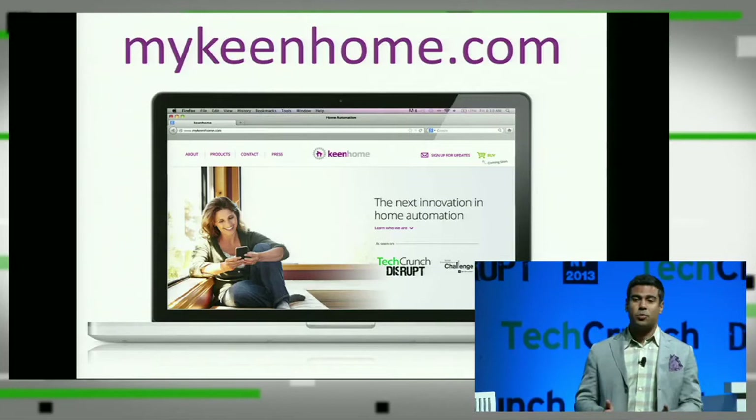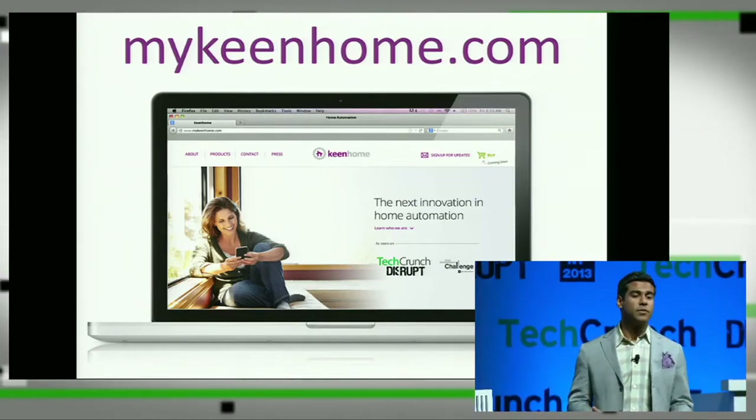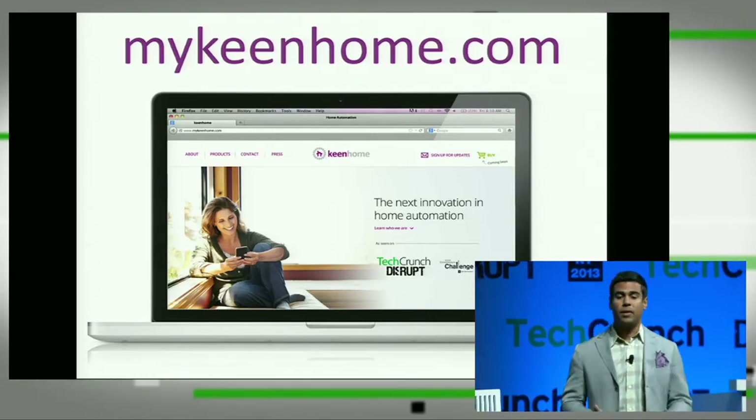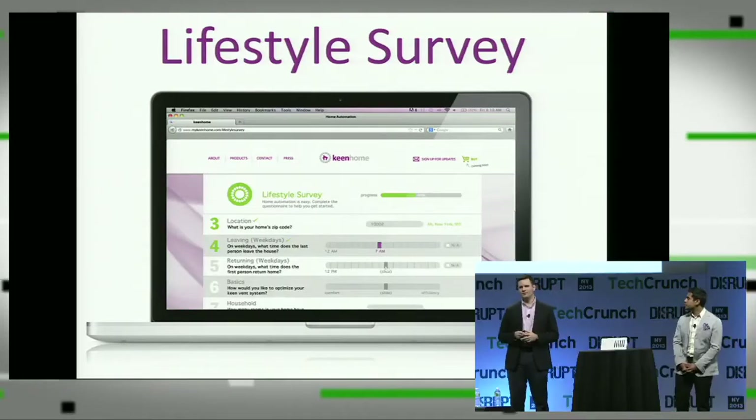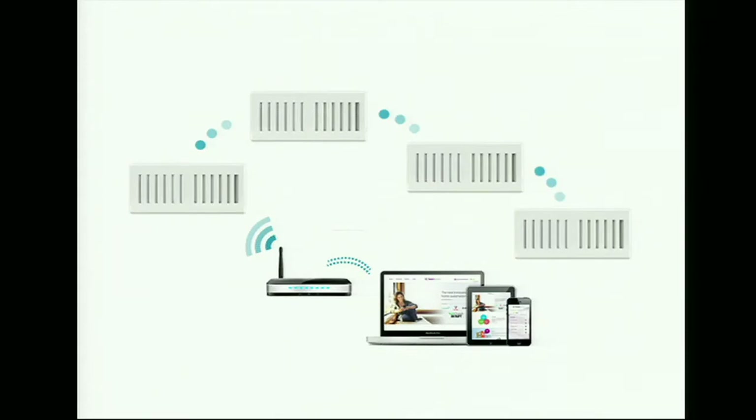Once the Keen Vents are inserted, the user browses to our website, mykeenhome.com, to create a user account and set up their vent system. We realize users will not want to manually program each vent. If you take programmable thermostats, for instance, it's estimated that over 89% are not programmed correctly, if at all. So that's why we've created the lifestyle survey. Customers complete this short questionnaire with details about their home and habits, allowing us to program each individual vent's opening and closing schedule, or smart cycle, and have the system up and running in minutes.